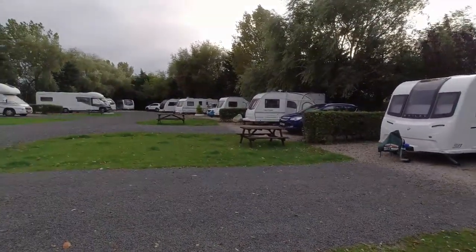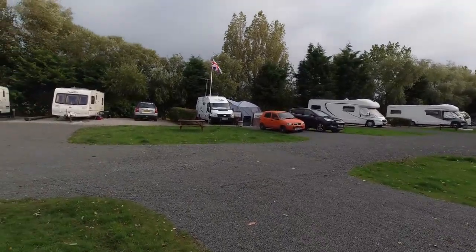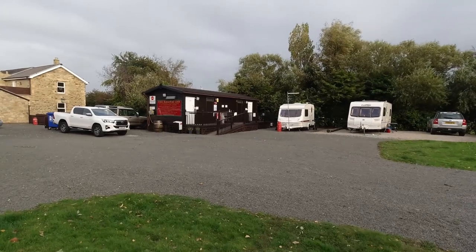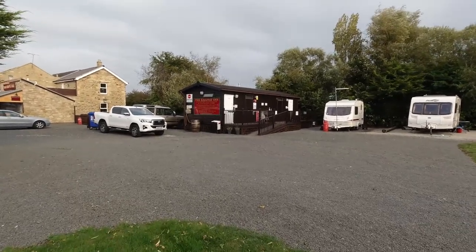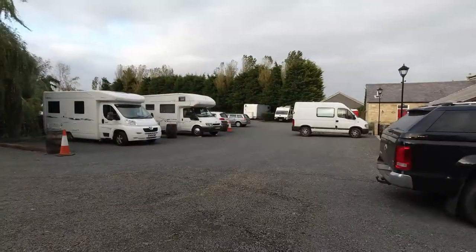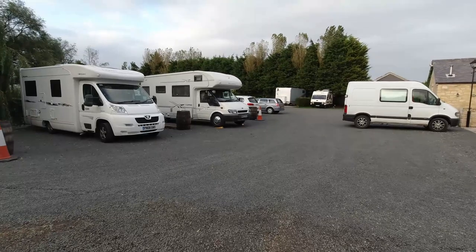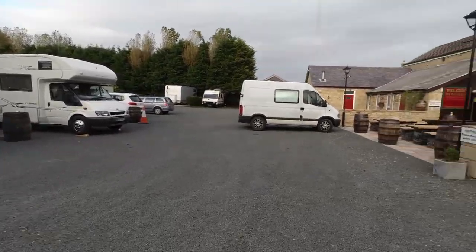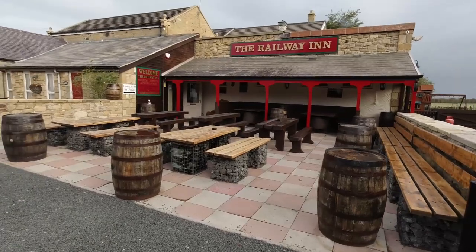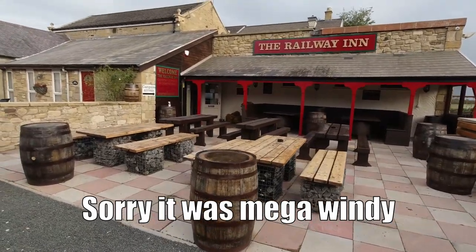Here is one side of the campsite. In total there are 23 pitches. Over here you've got the toilets and amenities block which I'll show you in a little bit, and you have a couple of spaces here for campervans or smaller motorhomes to fit in, maybe just for an overnight stop. I imagine it would be really good here having a beer outside and being able to socialise once the pandemic is over.